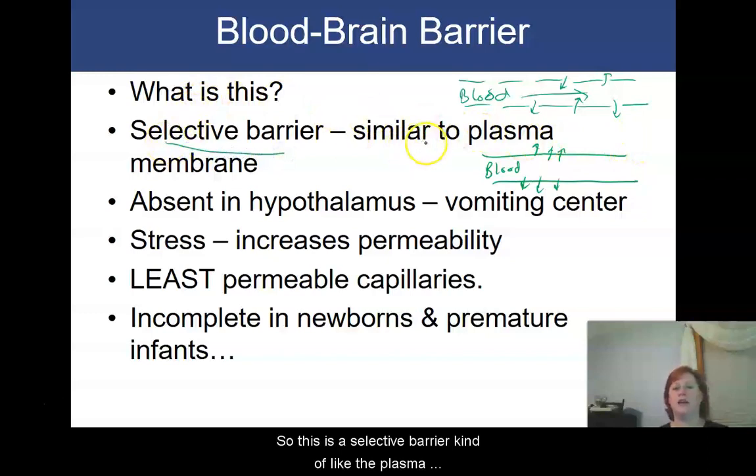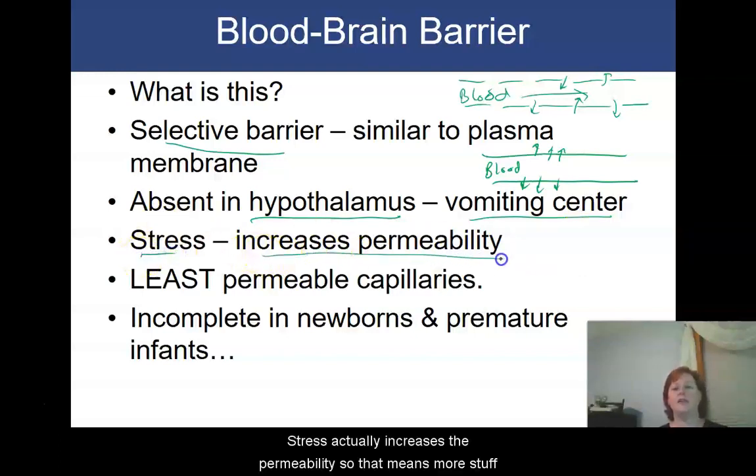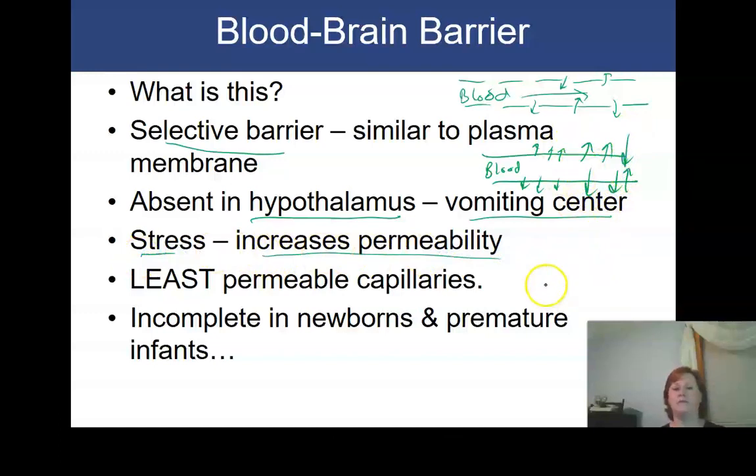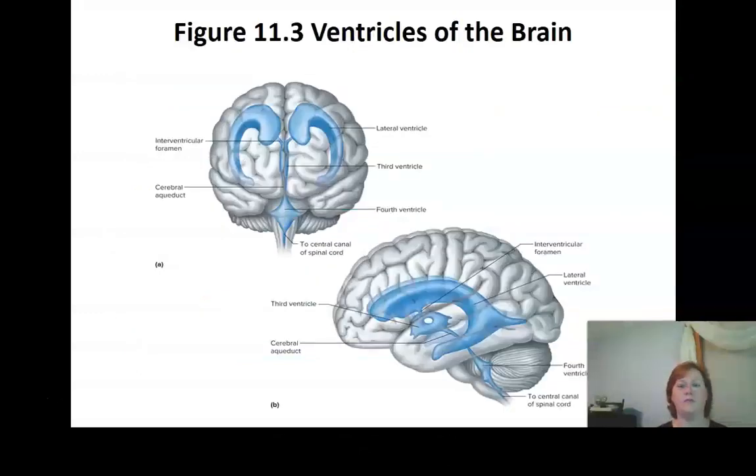This is a selective barrier, kind of like the plasma membrane of your cell. There are a couple of places in the brain that do have direct access to blood, like the hypothalamus, which has a structure called the vomiting center. If it perceives something toxic or harmful within the blood, it's going to make you vomit. Stress actually increases the permeability of this barrier, meaning more stuff can get across. The blood-brain barrier is also incomplete in newborns and premature infants, which means more potentially harmful things can get across that barrier and into the brain tissue.